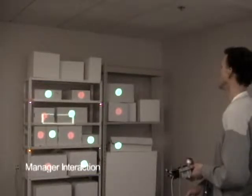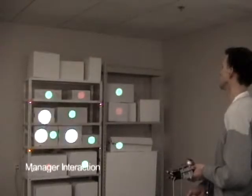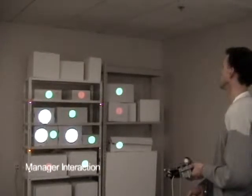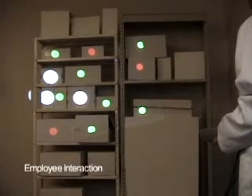Only tags within the projector beam will respond to the inquiry. Using the handheld projector, he selects a subset of the tags and annotates them with specific disposal instructions. Later, an employee arrives in the warehouse and uses a handheld projector to identify the products and retrieve the electronic annotations left by the manager.